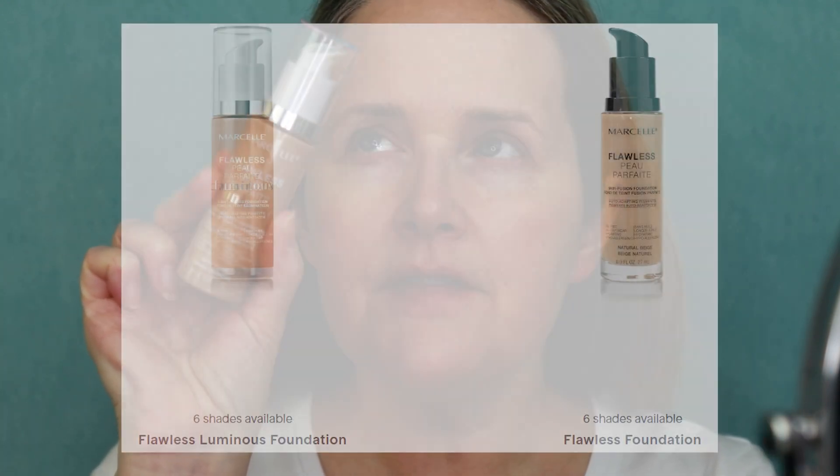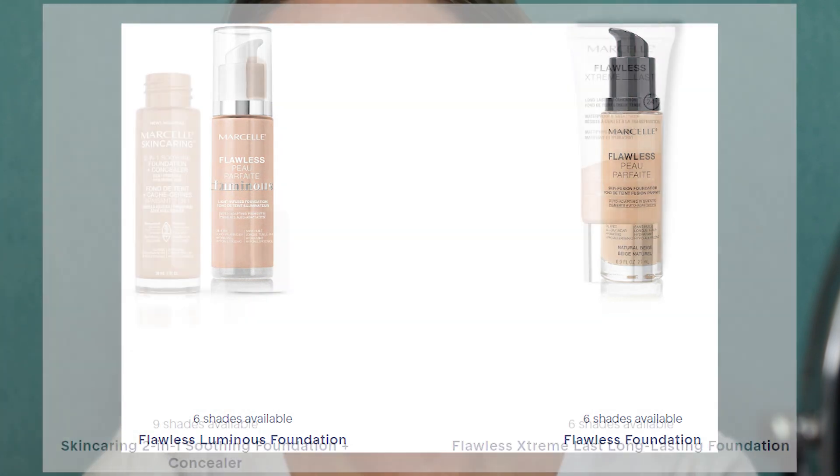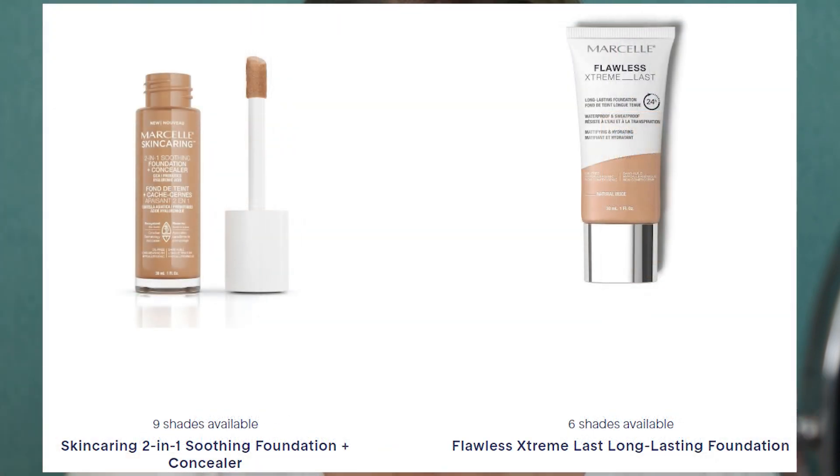After applying the BB cream, you can see it's given me nice coverage — not like an insane full coverage, just covering all my imperfections and giving me a nice little skin tint. They do have a skin tint with SPF 30 as well. I would feel good going out the door like this because it's just evened out my skin tone. But what I've been combining it with is the Marcelle Flawless Luminous Foundation. They have a couple of different versions of the foundation.